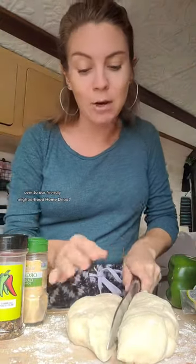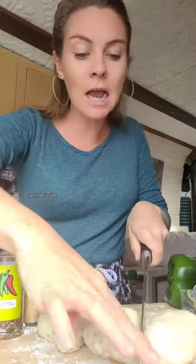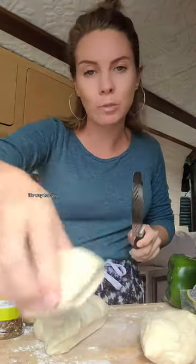We head over to our friendly neighborhood Home Depot, as you do when you have a project to do when you live in a van. We head inside, buy a bunch of lumber — it's way too big. I actually just made a TikTok about that. We had to cut it and do all this stuff in the Home Depot parking lot just to make it fit inside the van, much less install it.